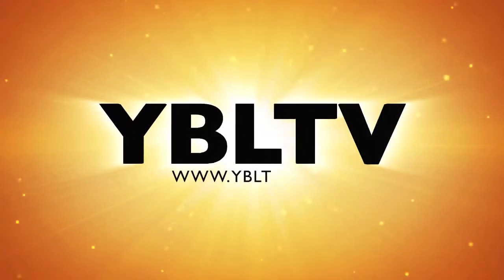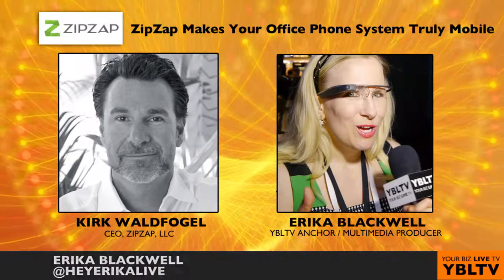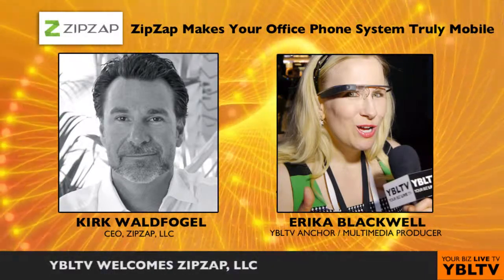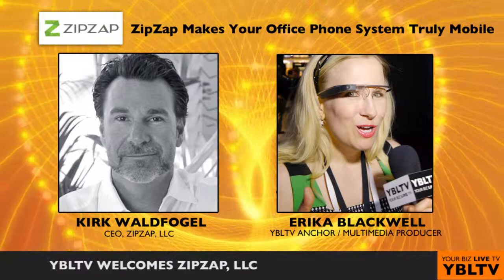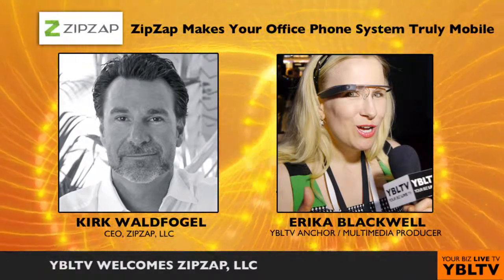You're watching YBL TV. This is Erika Blackwell with YBL TV. Please welcome ZipSap, the first iPad-based business phone system for the modern professional and 2014 winner of the Telecom Council Innovation Showcase. ZipSap CEO Kirk Waldfogel joins us today. Nice to have you on our show, Kirk. Thanks for having me, Erika.